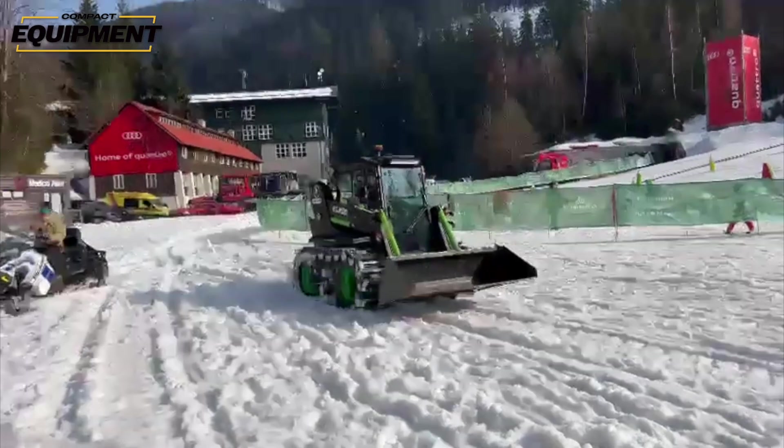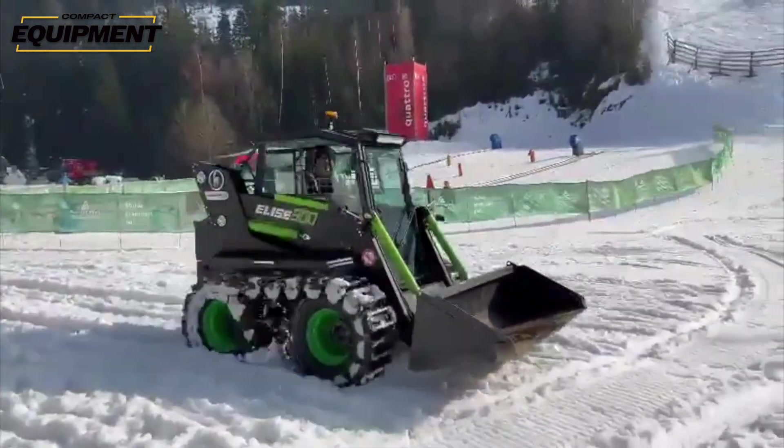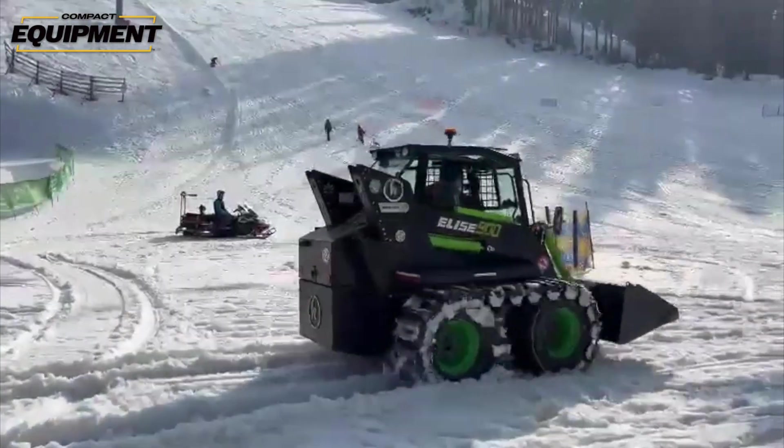Until the CTL can reach that same point, First Green is going to offer skid steers. It should be noted that First Green does offer a set of over-the-wheel tracks in both rubber and steel as an available accessory, so if you're in snow or an application where tracks would benefit you, those over-the-wheel tracks can help bridge the gap.